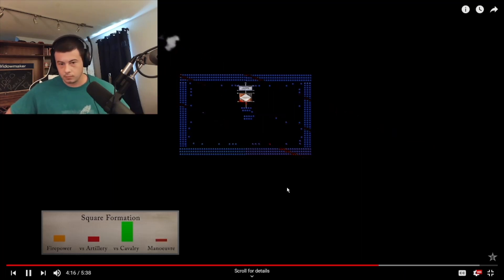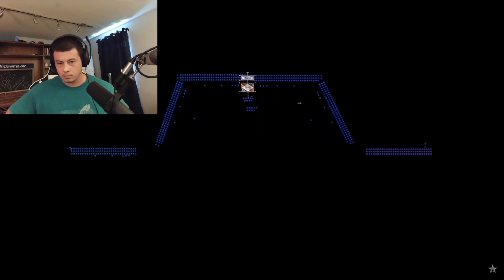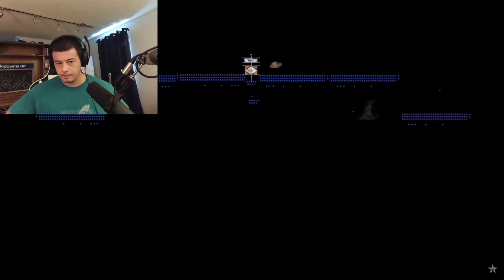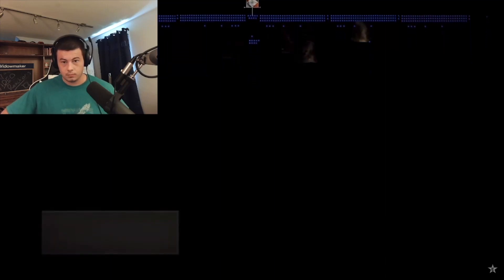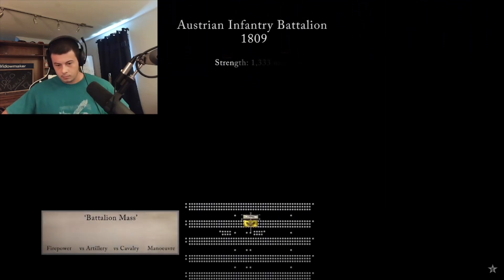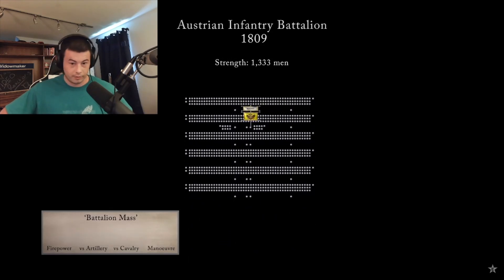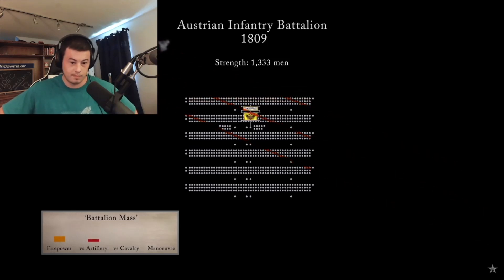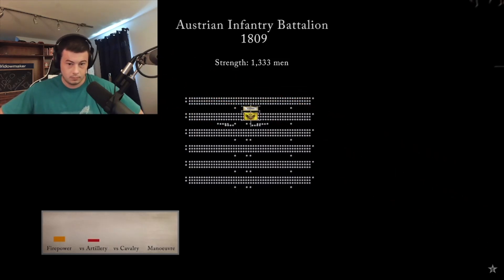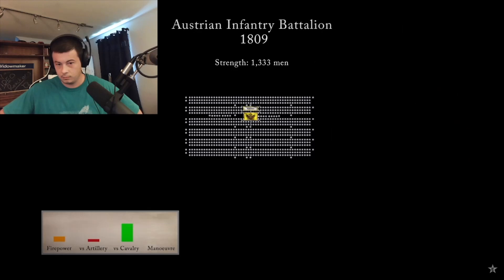An infantry square was extremely vulnerable to artillery fire and could only move very slowly. Changing quickly and smoothly from one formation to another, especially under fire, required training, practice, and experience. In 1809, the Austrian army began to use the battalion mass formation — crude, but more suited to hastily trained conscripts. This was a dense column with limited firepower and huge vulnerability to enemy cannon. But it could quickly close up to repel cavalry using the same principle as the square, but without the complex drill, and was much more maneuverable.